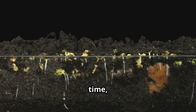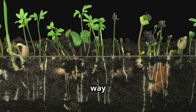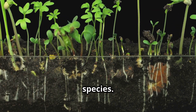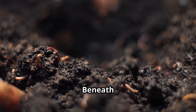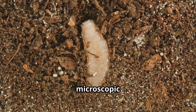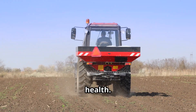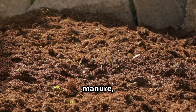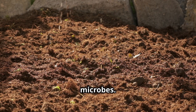Over time, this natural process gradually detoxifies the soil, paving the way for the return of more sensitive plant species. Beneath our feet lies a hidden world, teeming with billions of microscopic organisms that play a vital role in soil health. Organic matter in the form of compost, manure or cover crops acts as a feast for these beneficial microbes.